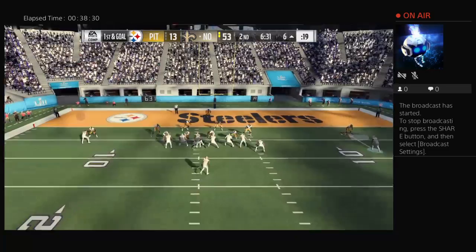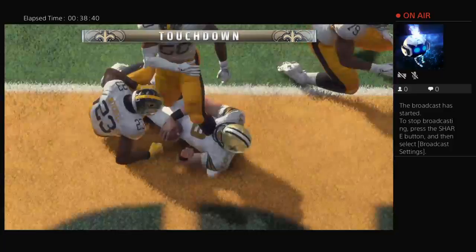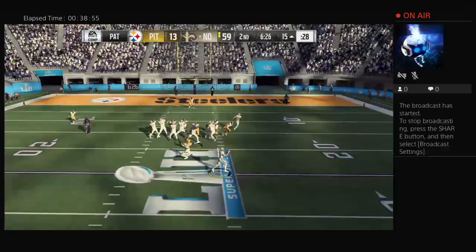Brees now to throw, escaping the pressure to the right — and he'll score. Touchdown New Orleans! Drew Brees with a record fourth Super Bowl touchdown tonight. And the Saints are pouring it on. Lutz to add the extra point — and oh, he flips it to the kicker, he looks like he's going to throw it. His first throw here is incomplete.